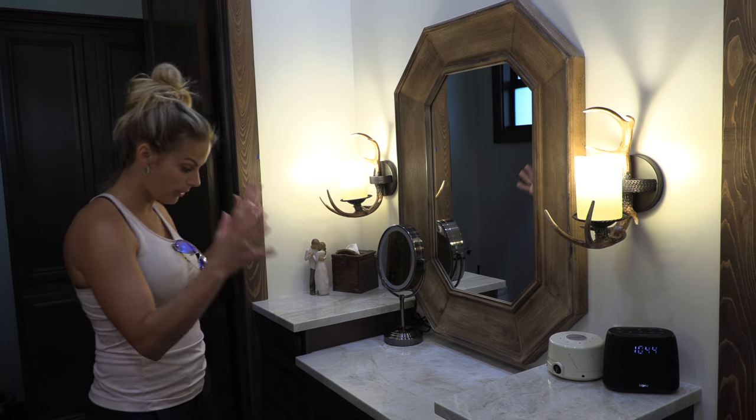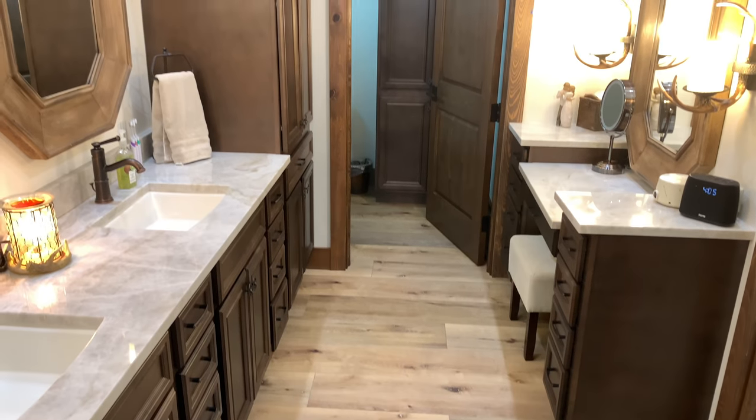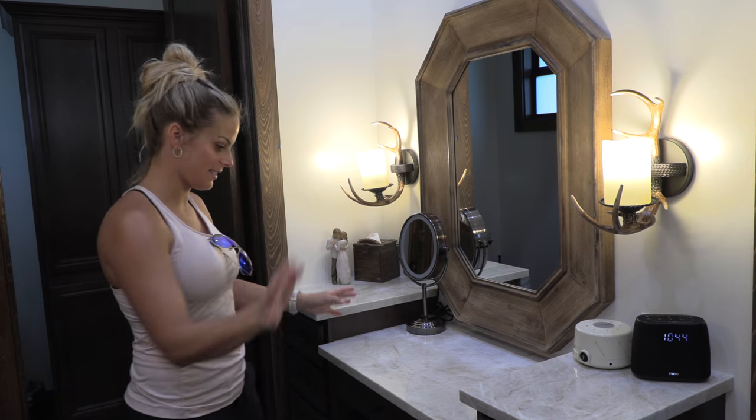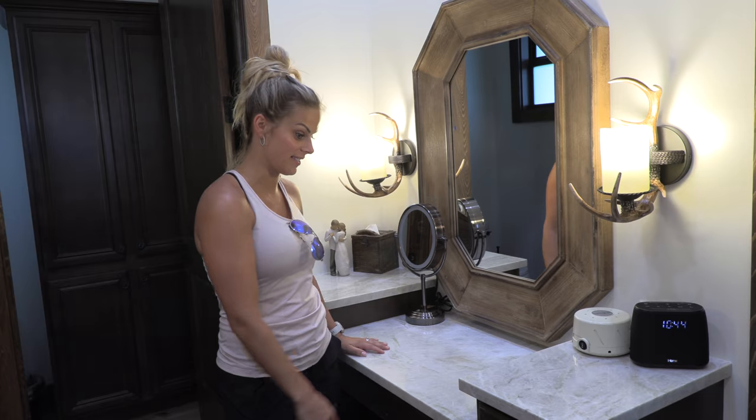This is my vanity. Our plumber Justin suggested a vanity would be great here, so we put one in. I have the mirror to match the mirror from this, the lights to match the lights from this — and it ties in really nicely. I actually use it quite often. I didn't think I would, but I use this a lot.